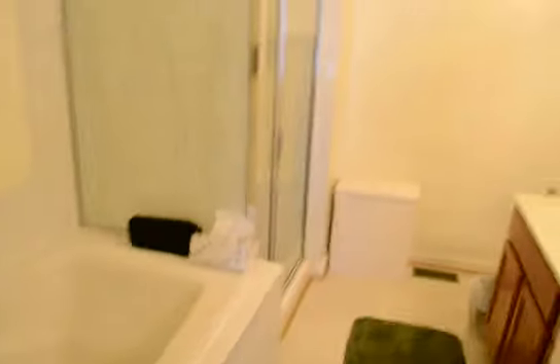Large master suite with a soaking tub, separate shower, and double vanity.